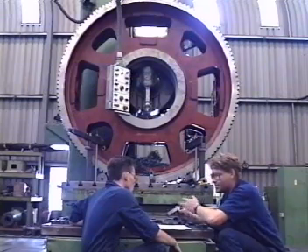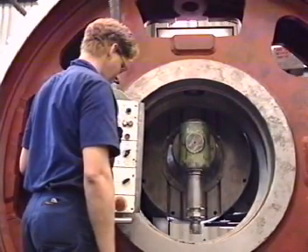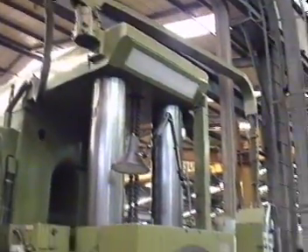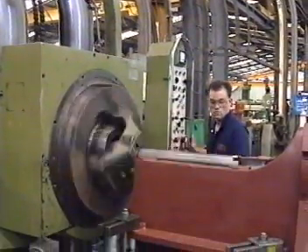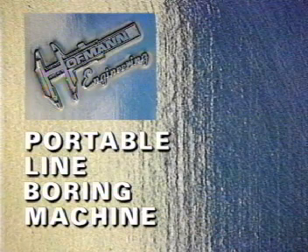With over 200 employees, they design and manufacture special purpose machine tools and gearboxes, and employ specialist machining techniques on a variety of projects for Australia's mining, processing, petrochemical and defence industries. It's here at Hoffman Engineering that the ultimate solution to on-site repair problems has been developed: the Hoffman Portable Line Boring Machine.